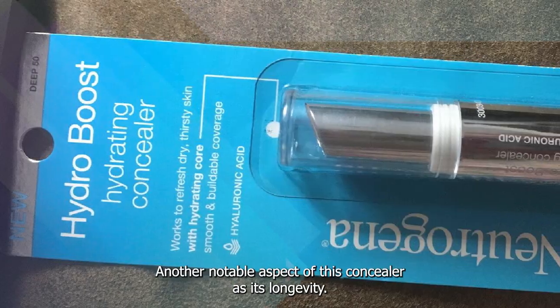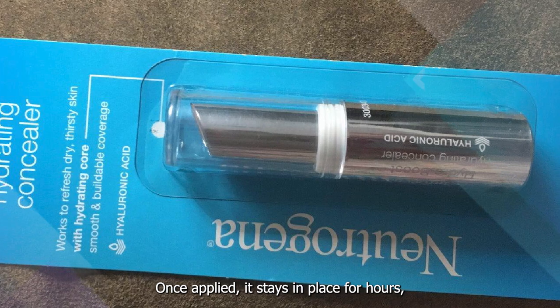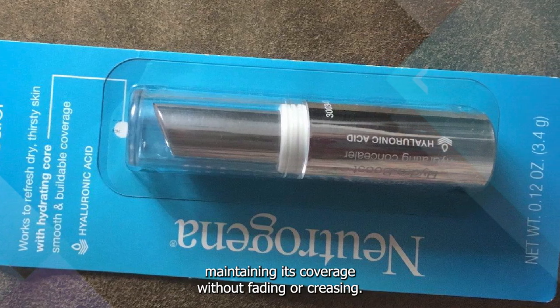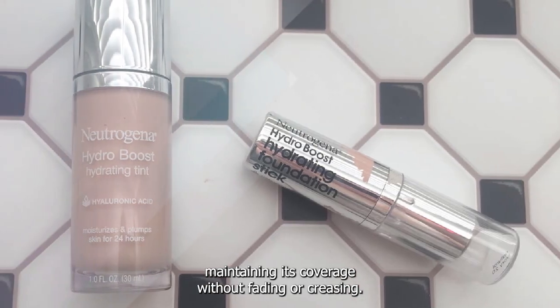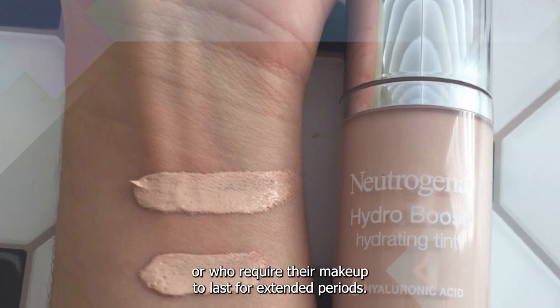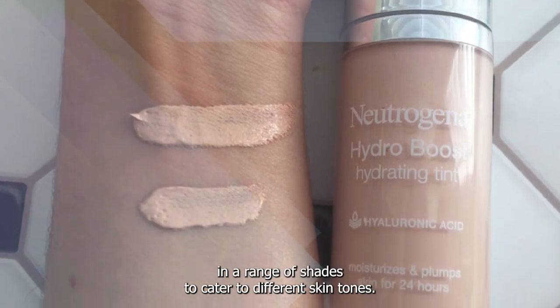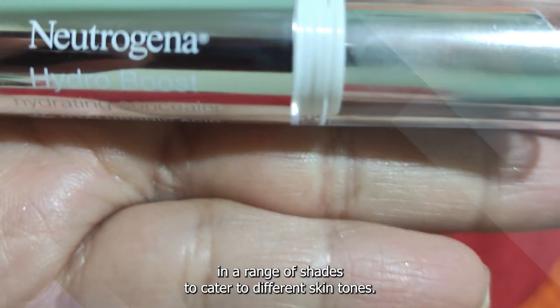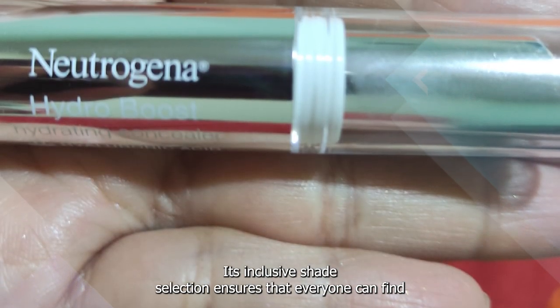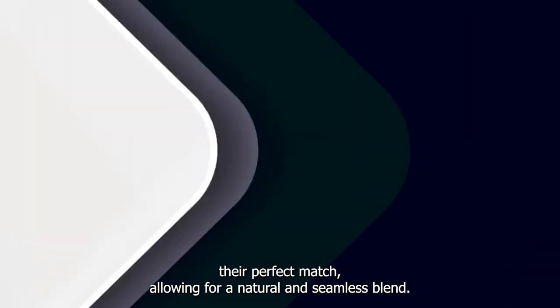Another notable aspect of this concealer is its longevity. Once applied, it stays in place for hours, maintaining its coverage without fading or creasing. This is particularly beneficial for those with long days or who require their makeup to last for extended periods. The Neutrogena Hydro Boost Concealer is available in a range of shades to cater to different skin tones, ensuring that everyone can find their perfect match for a natural and seamless blend.